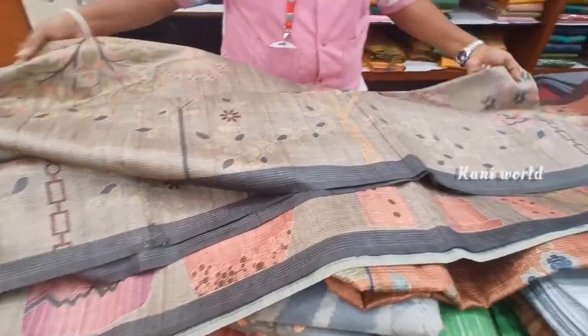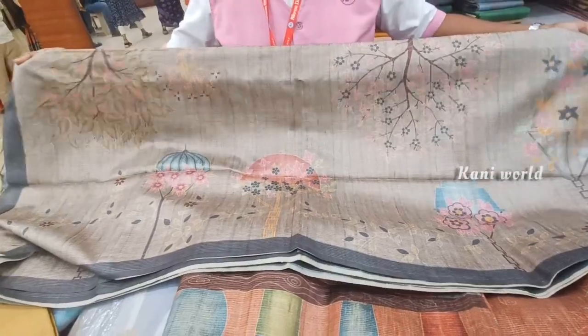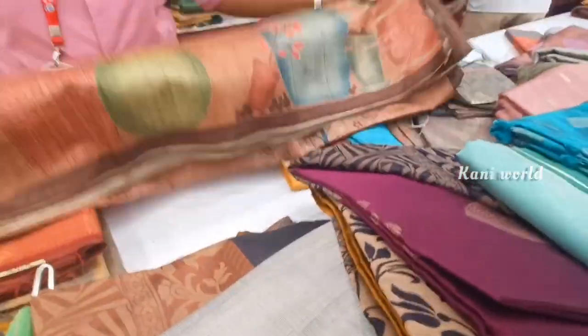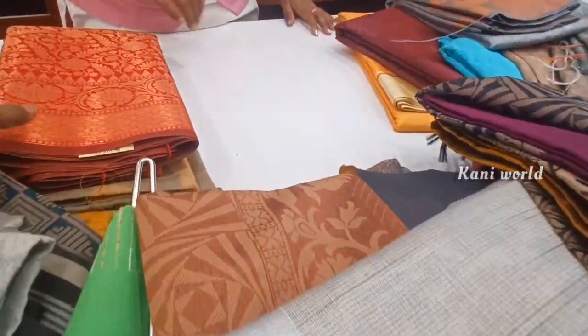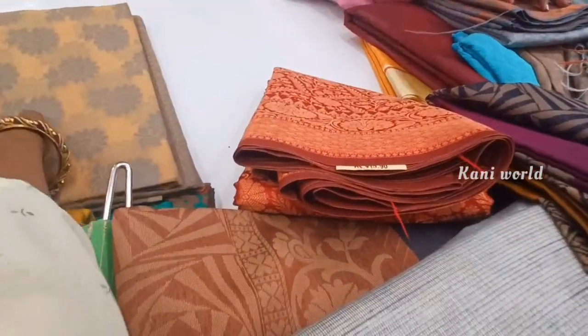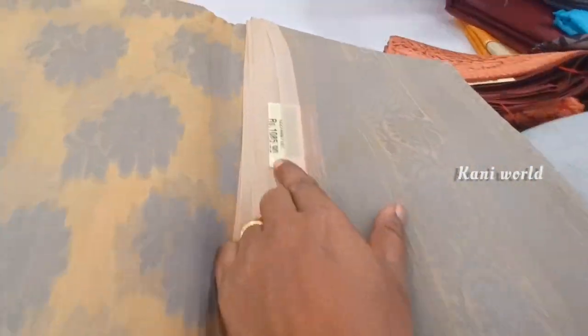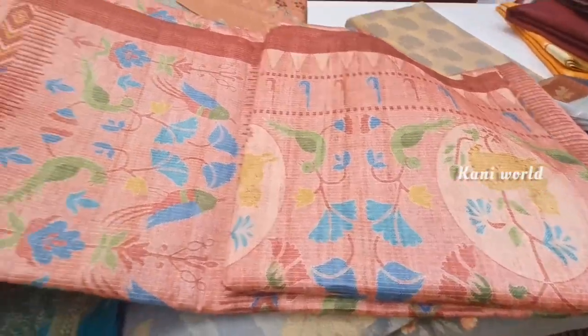This is the blouse — this is a digital print, this is a floral print. Friends, we will see the collection of Sridhevi Textiles. We will see the collection in the Glass Cut Road — you can do direct visits. If you like this video, please like this video.